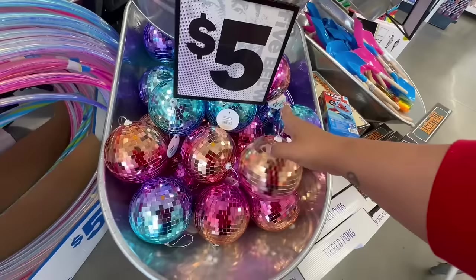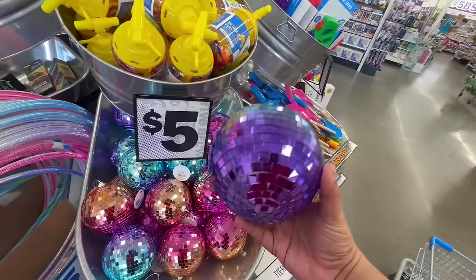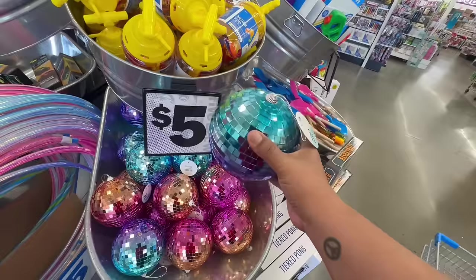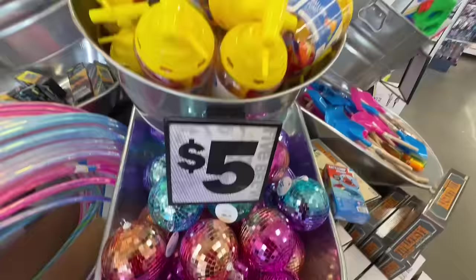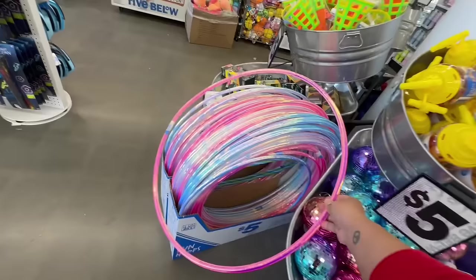This one reminds me of the 99 store. Oh, so sad — if you guys didn't know, the 99 store is closing all its locations. I'll definitely be making a video about that later this week. But yeah, these are all five bucks. They also have balloon pumps for five, water games, and hula hoops — also five. I love the iridescent color. These things are huge for five dollars.